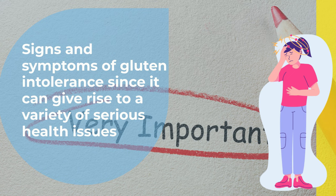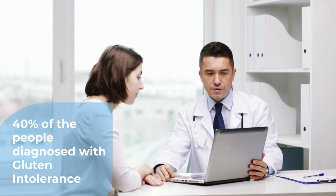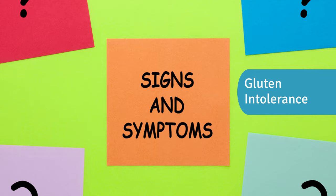Number 12: Brain Fog. Experts observed that nearly 40% of the people diagnosed with gluten intolerance self-reported that they were experiencing difficulties in thinking, concentrating, and remembering things. Although the exact reason for these signs is unknown, experts think that this could be due to the reaction of certain antibodies to gluten. Therefore, it seems best to keep an eye on these signs and symptoms of gluten intolerance, and see if having a diet that contains gluten might be causing them. If so, don't hesitate to go to your health specialist for a proper diagnosis and treatment.